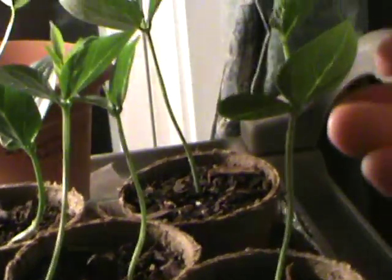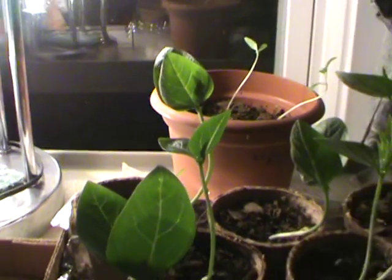Black-eyed peas are doing the best. These are about 7 inches tall, there's 8 of them. There's two more tomatillos right there. And this is the garlic.